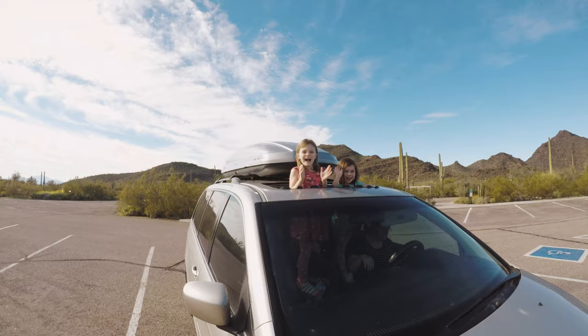So we made it to Organ Pipe Visitor Center, but it's closed because of the government shutdown. So we're just going to drive one of the loops. It's a little unfortunate — can't do the Junior Ranger badge. I guess we'll have to mail it in if we want to do it.